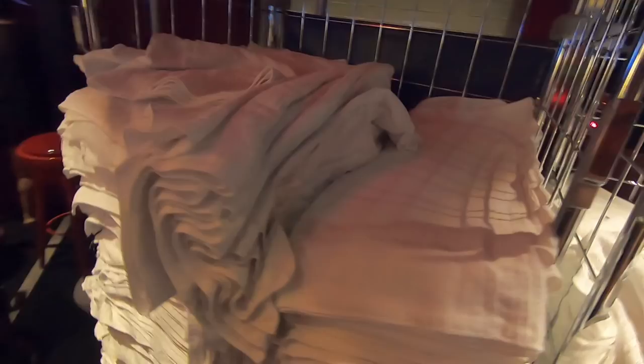They're providing you towels before you head to the beach. They are warm, right out of the dryer.